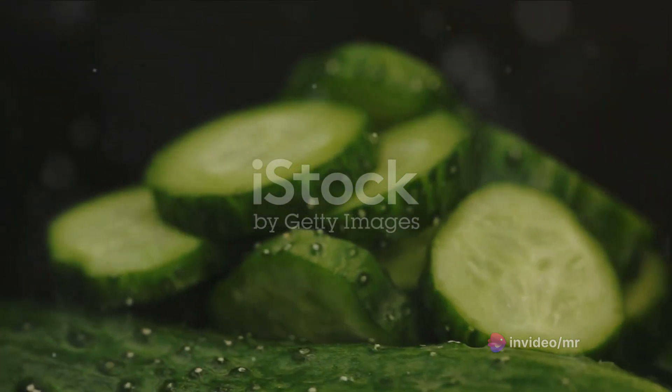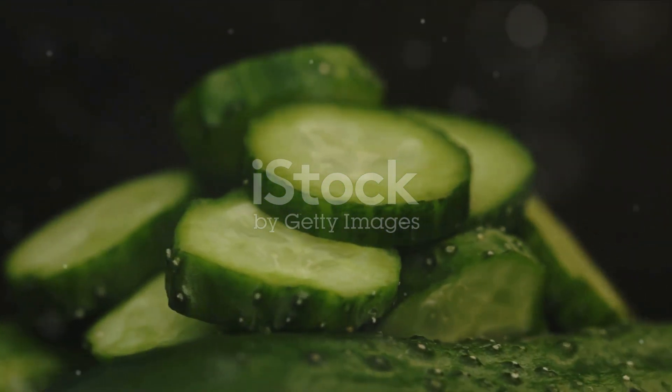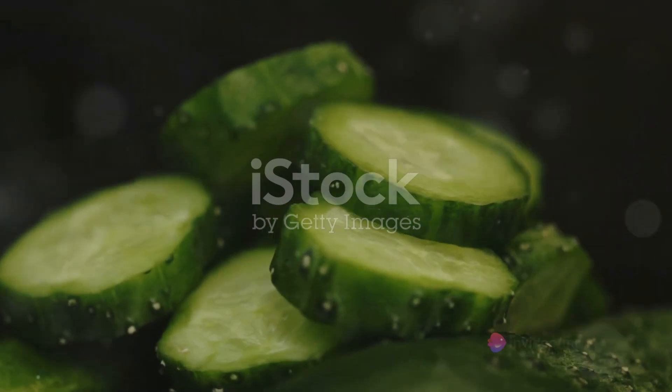Firstly, we will need one medium-sized cucumber. Make sure to wash it thoroughly and chop it into small pieces. Cucumbers are high in water content and low in calories, a perfect combo for weight loss.